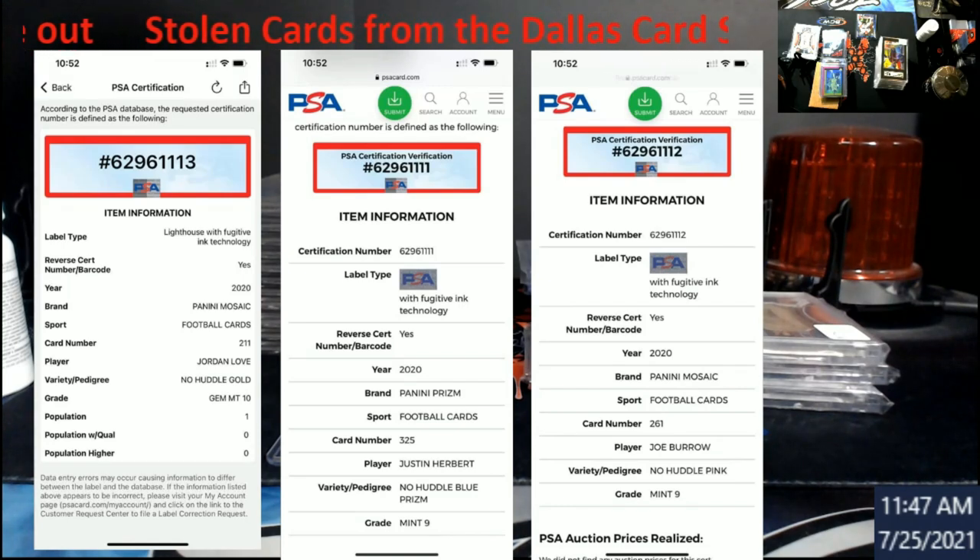So if you guys are going out to the National, try to keep an eye out for those. If you see them, at least you have the serial numbers. You have the three cert numbers — two of the three are serial numbered. Love is one out of ten and Herbert is two out of 79.